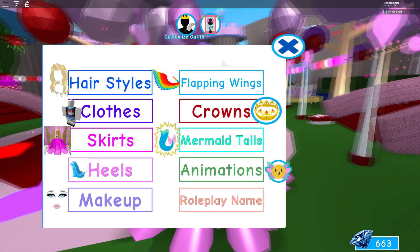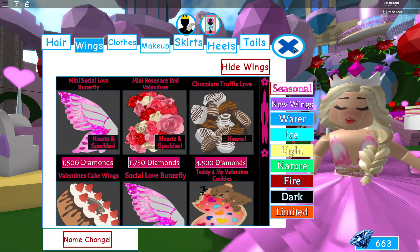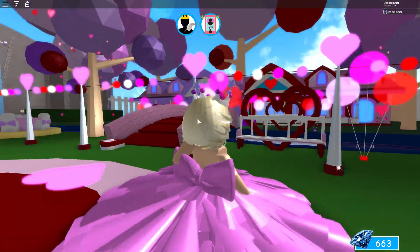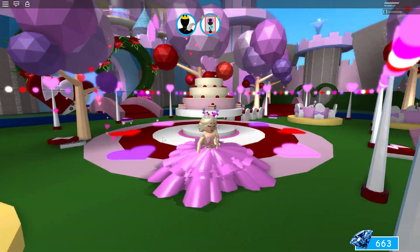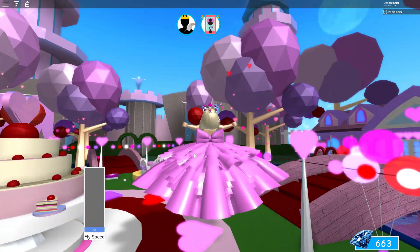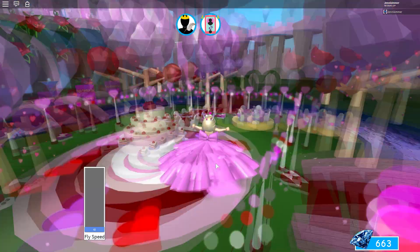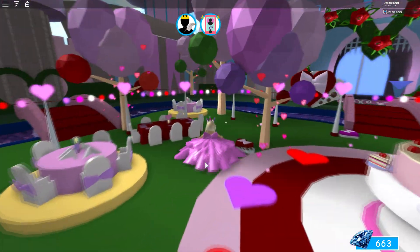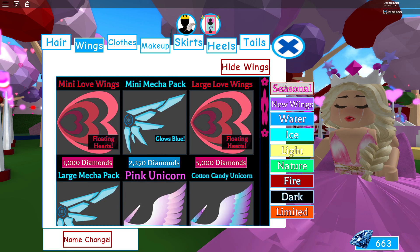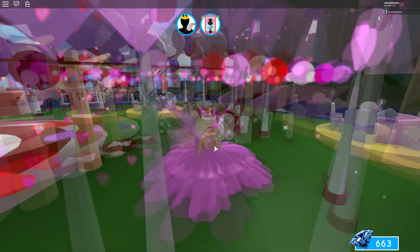Here is the new skirt! There's a ton of new stuff — I don't even know where to begin. I'm going to hide my wings so you can see the bow. There's a big bow on the back and it's very ruffly. It does go into the ground a bit, but if you fly you can see the back of it. The back is so beautiful — I definitely recommend saving up for this skirt.